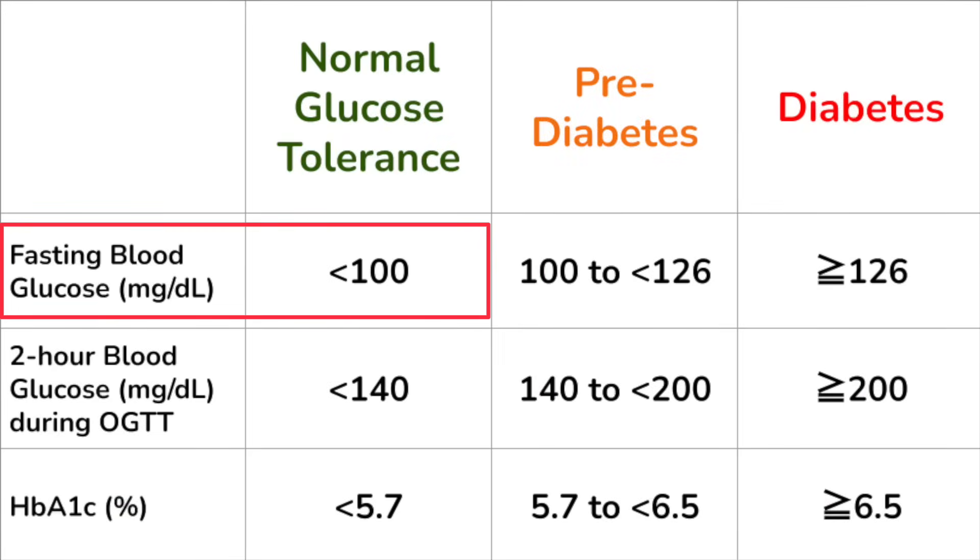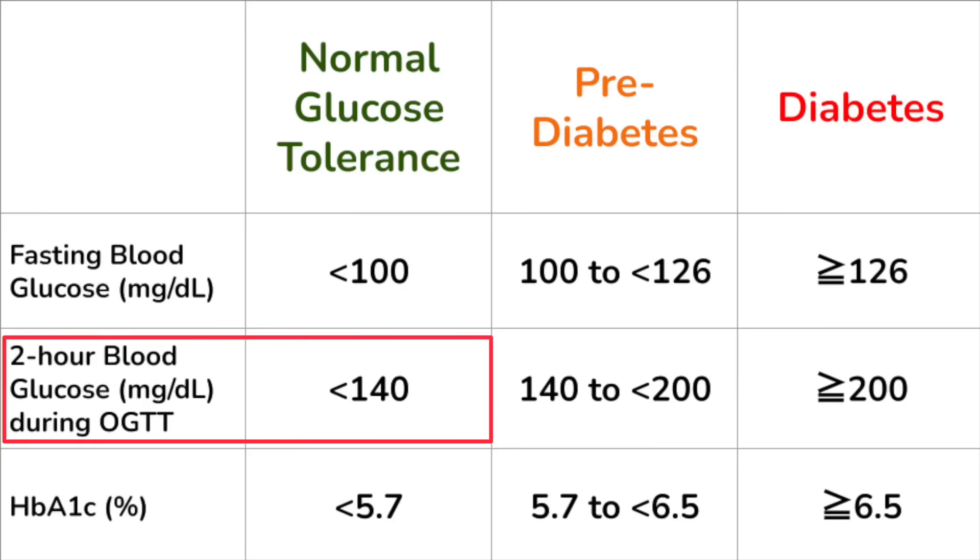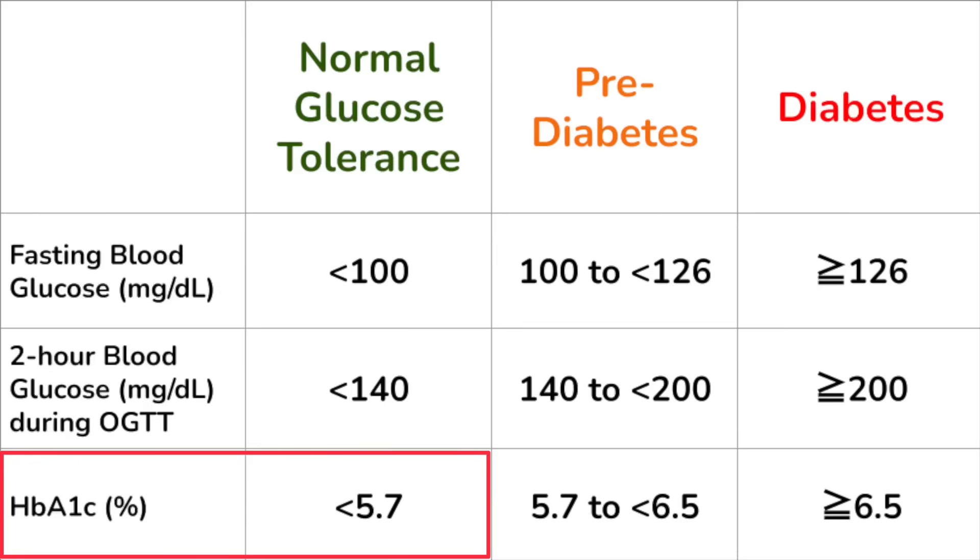We have clear clinical guidance: normal fasting glucose is less than 100 mg/dL; normal glucose two hours after a 75-gram glucose beverage in an oral glucose tolerance test is less than 140 mg/dL; and normal average blood glucose — as measured by the HbA1c test — is less than 5.7%, equivalent to an average blood glucose of about 117 mg/dL. At the same time, we have little clear guidance on what blood sugar spikes are okay, or what a normal range of values throughout the day is.